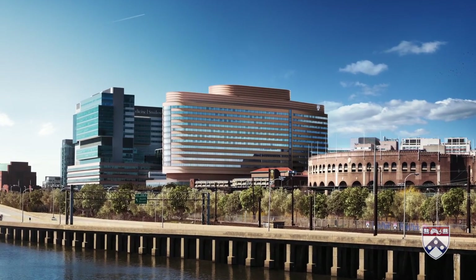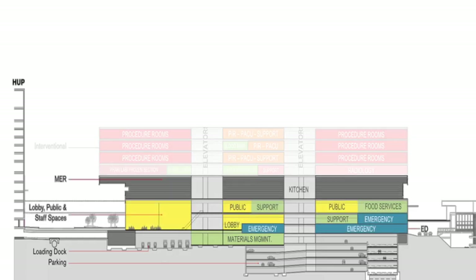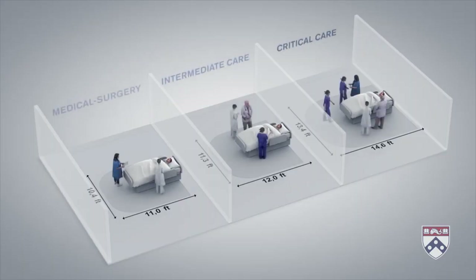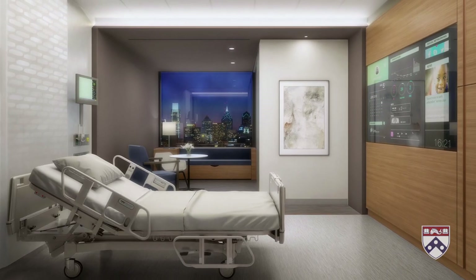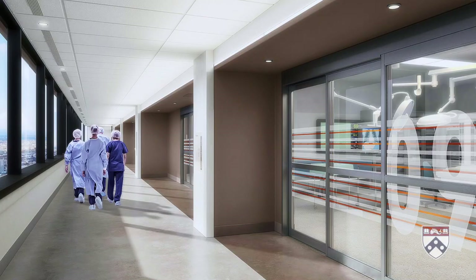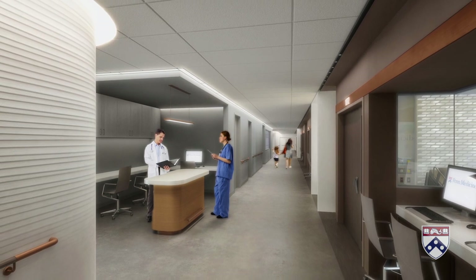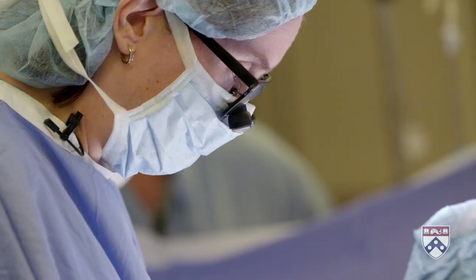When it opens in 2021, the 1.5 million square foot facility will be grand and intimate, including more than 500 spacious private patient rooms, 47 operating and interventional suites, and a new nursing center of excellence providing inpatient care across the spectrum of Penn specialties.